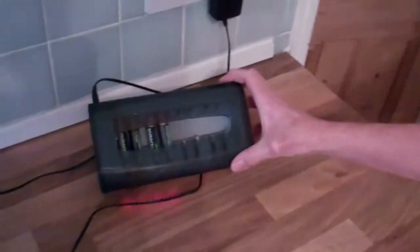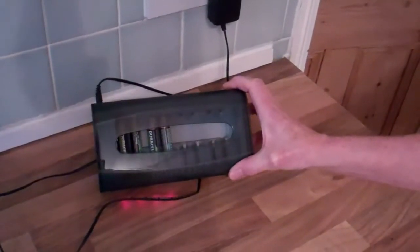What's even better is if you can use rechargeable batteries like this, because that means you can use them over and over again. It saves you money and it stops all the toxic elements going into landfill.